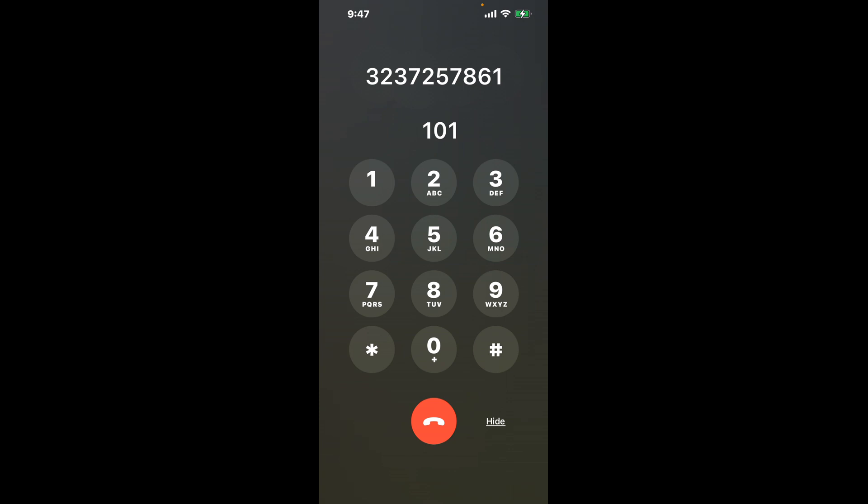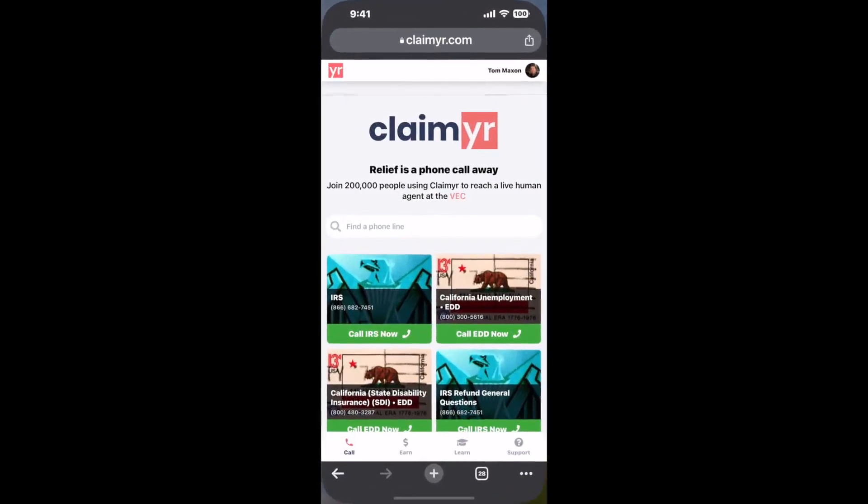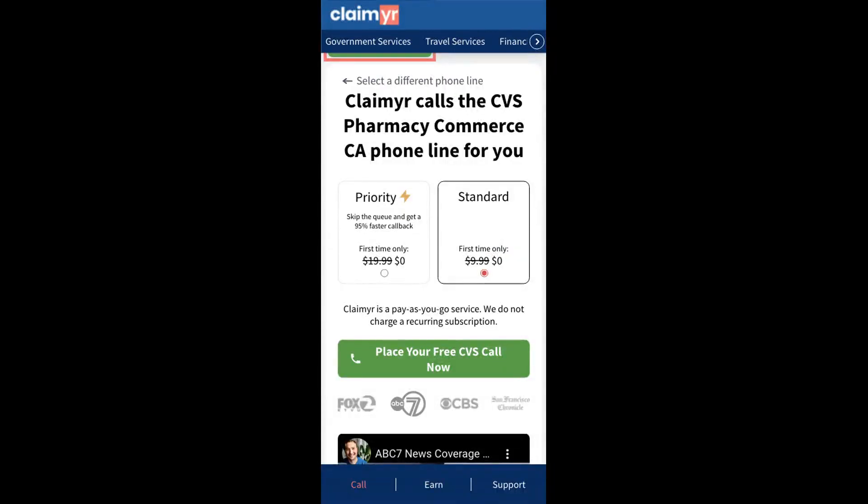Now the next method is the better way to reach a live person at CVS Pharmacy Commerce, California. I built a calling tool. To use it, open up your browser, go to claimer.com, and search for the CVS Pharmacy Commerce CA option.